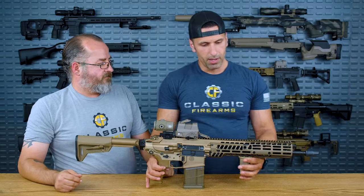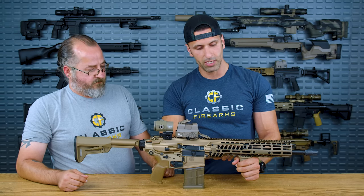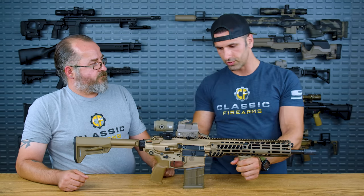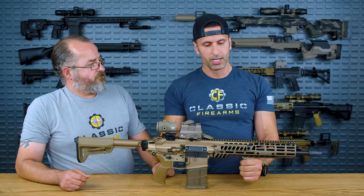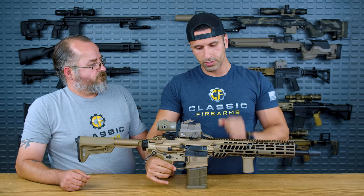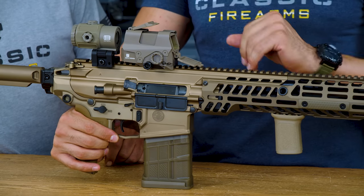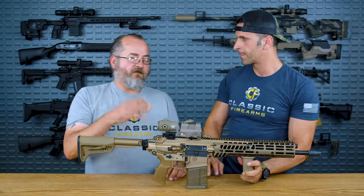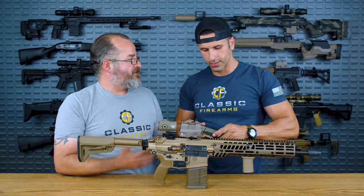We have QD sling attachments on both sides. Also, before moving to the upper receiver — the barrels are interchangeable to different calibers. You can remove the handguard easily by popping these bolts, and at the bottom it comes right off. Remove those bolts, barrel comes off, and with a bolt head swap you can go to a different caliber. Currently it's in .308, but maybe when there's more commercial availability of 277 Fury we'll see that as a swap option.